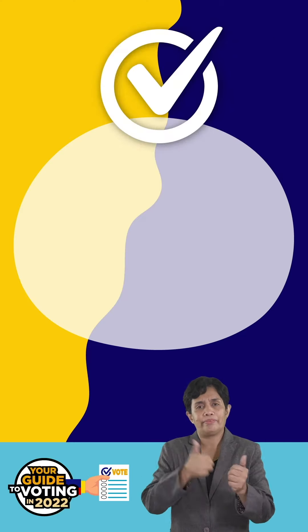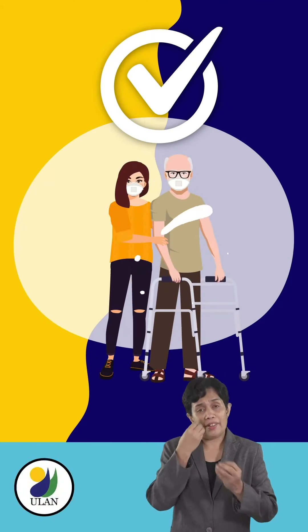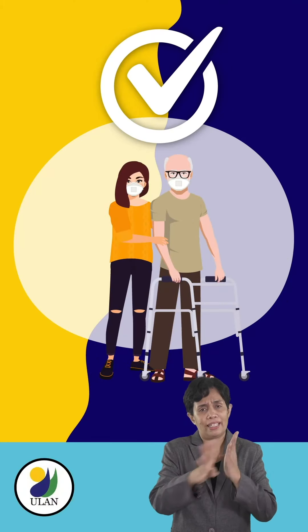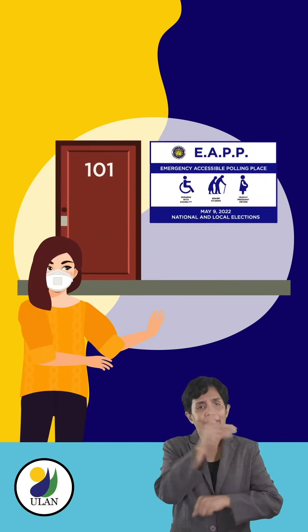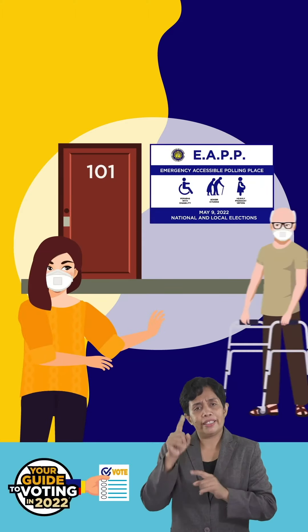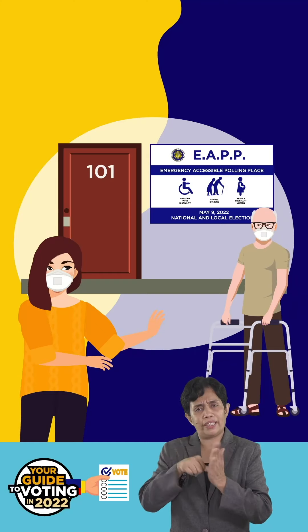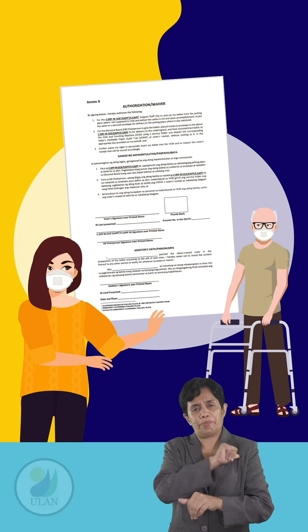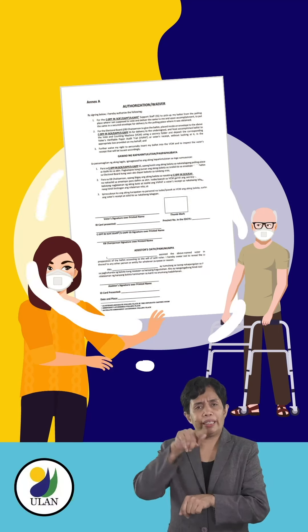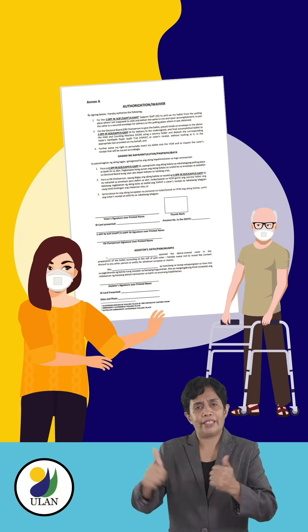Once you have this information, you can skip the lines and go straight to your assigned polling place on Election Day. On the other hand, if you think voting in an EAPP is best for you, you can ask your assister to get a copy of the authorization form used in EAPPs a day in advance.